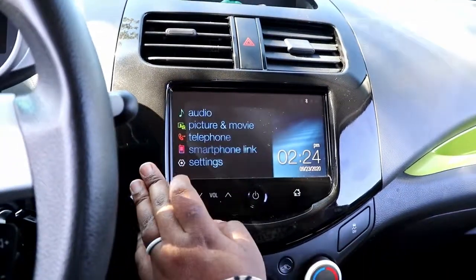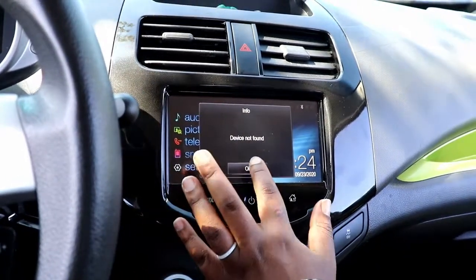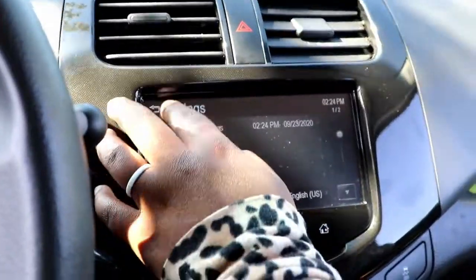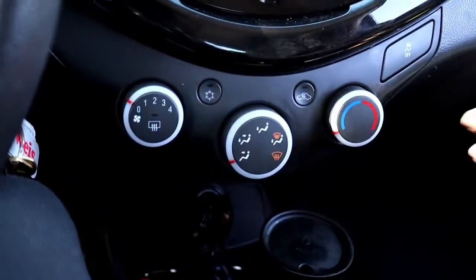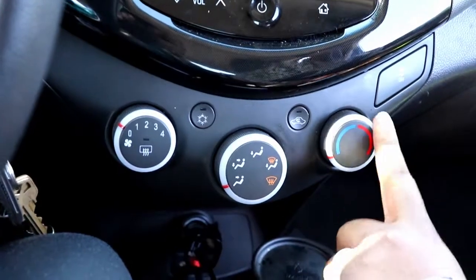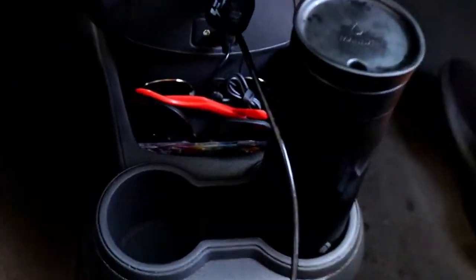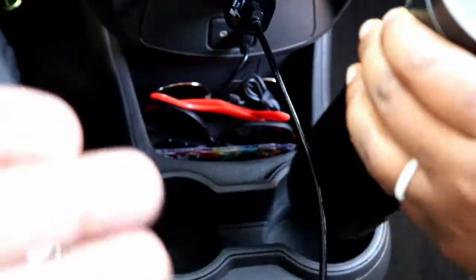There's also a picture and movie option, though we've never really used that. That's the inside — and these knobs actually glow at night, which I love, love, love.